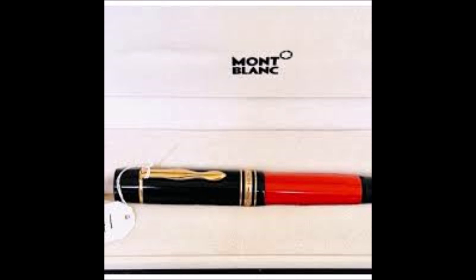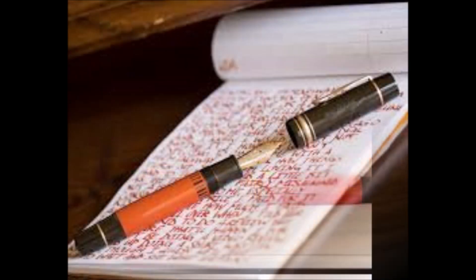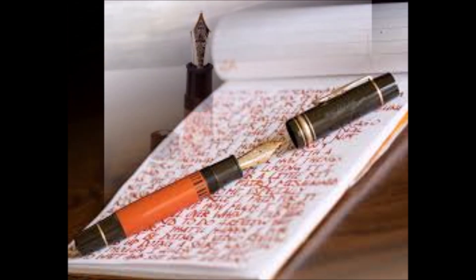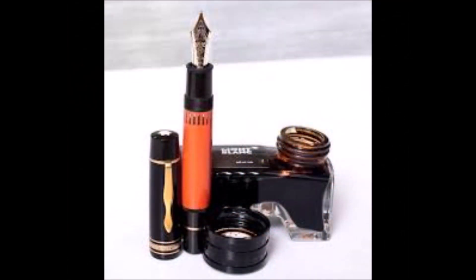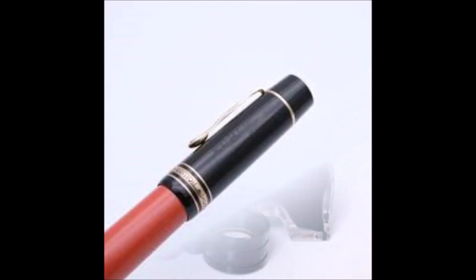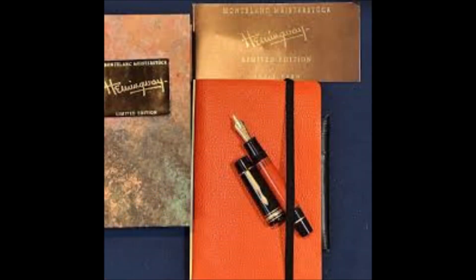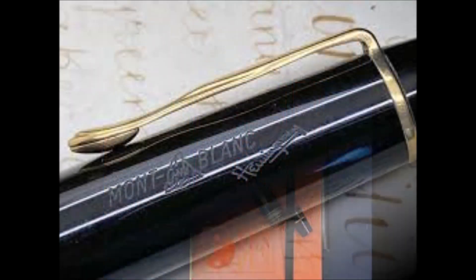La penna si ispira alla Meisterstück 139, una penna degli anni trenta, quando Hemingway raggiunse il successo. Il corpo è in resina color corallo con finiture marrone scuro che ricorda i colori della terra cubana dove lo scrittore ha vissuto. Il cappuccio è placcato in oro e presenta la firma di Hemingway incisa.